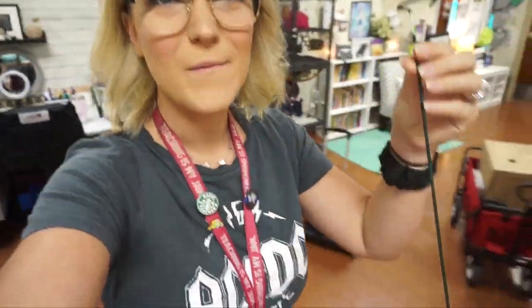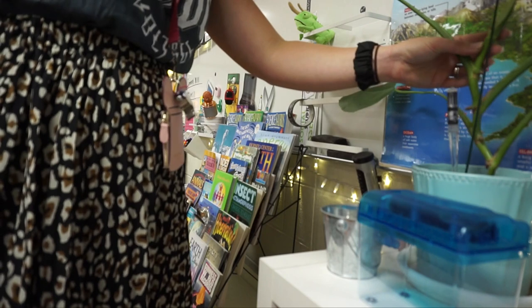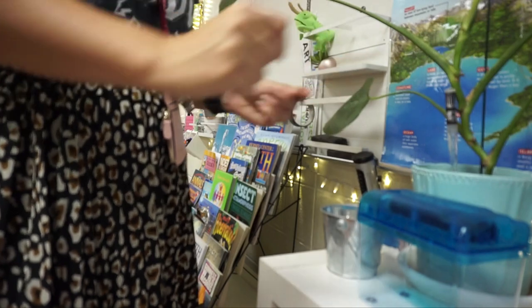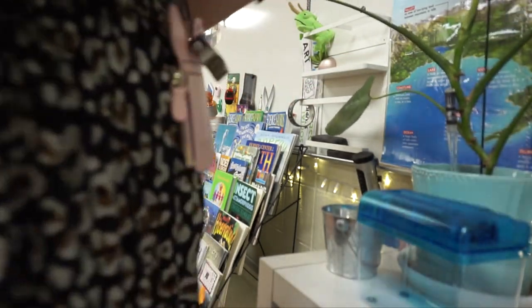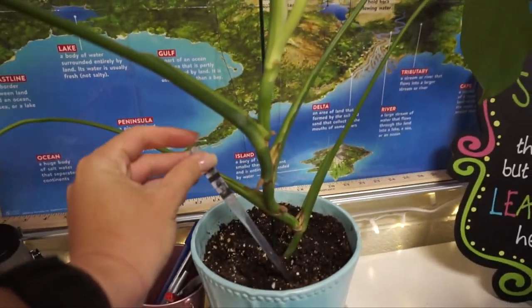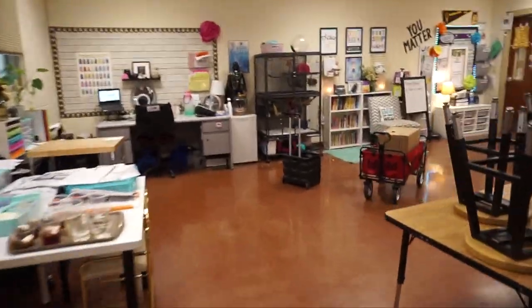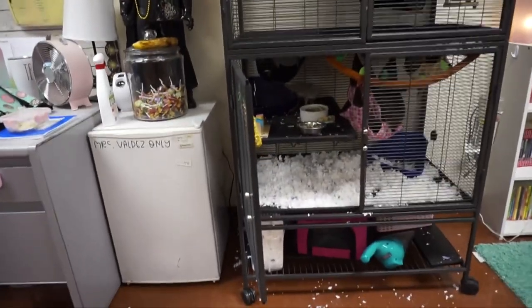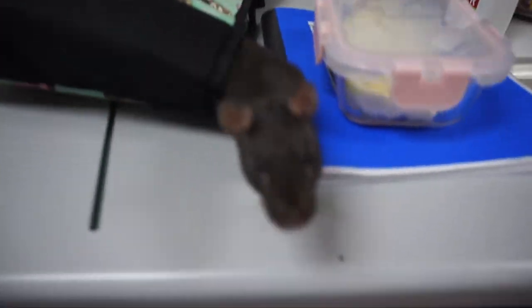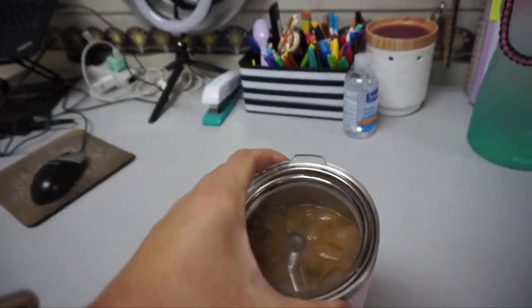I went to Home Depot yesterday and bought myself a couple of plant stands. I have this Monstera plant — I don't even think it's a true Monstera — and I've been using a chopstick to hold it up because it's one of those plants that wants to lean. Now I've got this cool little stand that holds it up in place, and I don't have to use this goofy lightsaber anymore. The plant stands upright now. I also mixed my cream into my Javi Coffee — it's delicious.